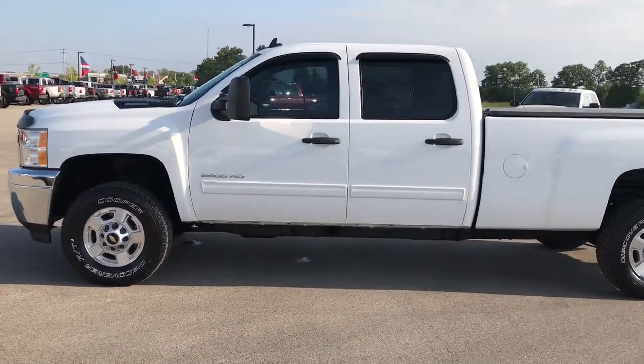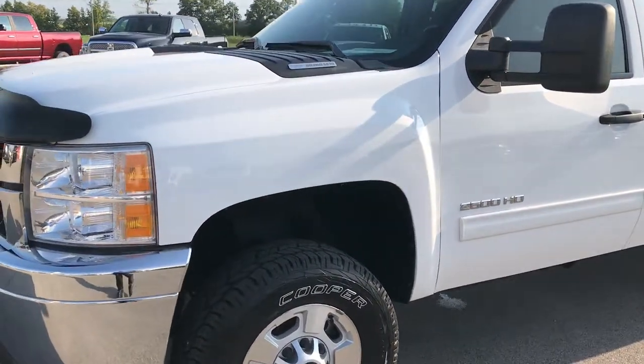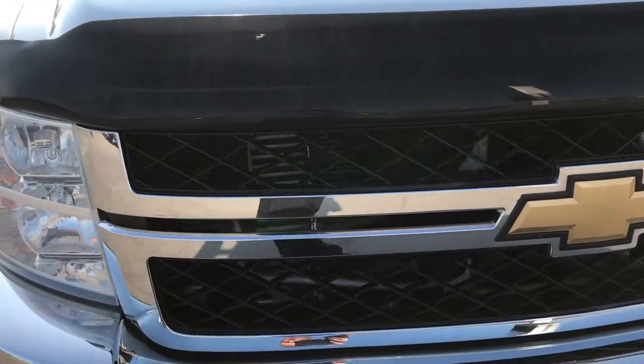This is stock number 7T392B, a 2011 Chevy Silverado 2500 Crew Cab Long Box. This truck has a 6.6 liter Duramax diesel with the LML motor.